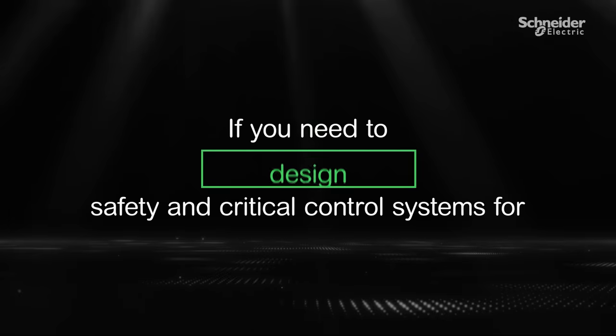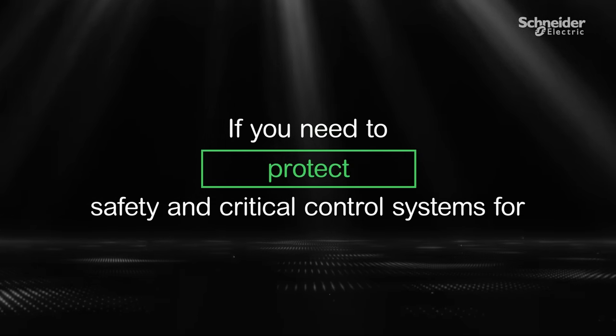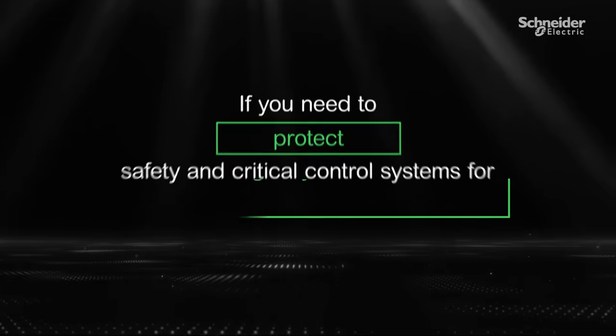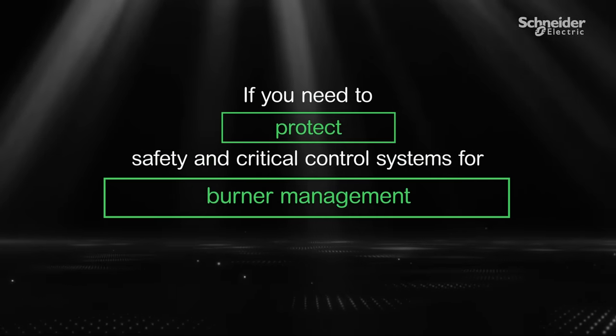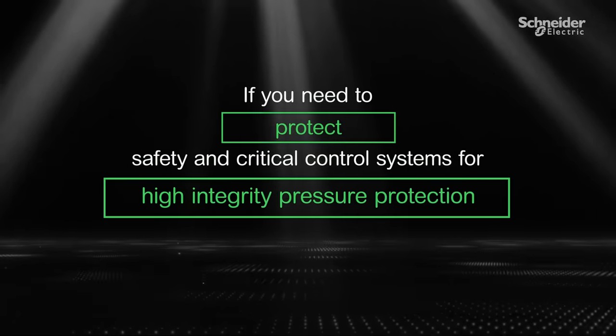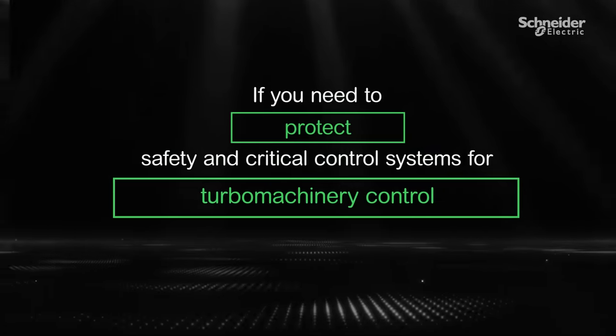If you need to design, engineer, operate, maintain, protect safety and critical control systems for emergency shutdown, fire and gas, burner management, high integrity pressure protection, turbo machinery control, then look no further.